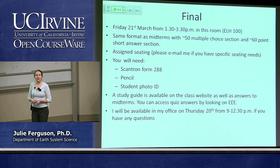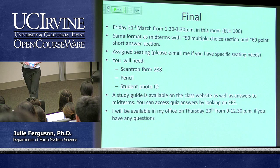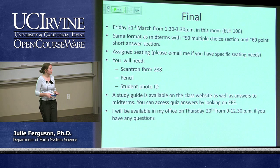The final itself will be a week on Friday, going from 1:30 to 3:30. It will probably take a good chunk of that time because I'd like to give you the chance to show me what you know. It's the same format — there will be about 50 multiple choice and then 50 or 60 short answer questions depending on how I write it.